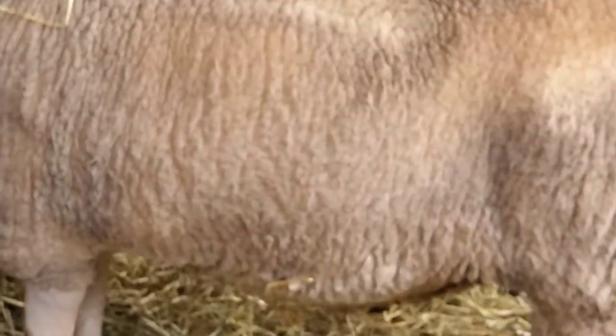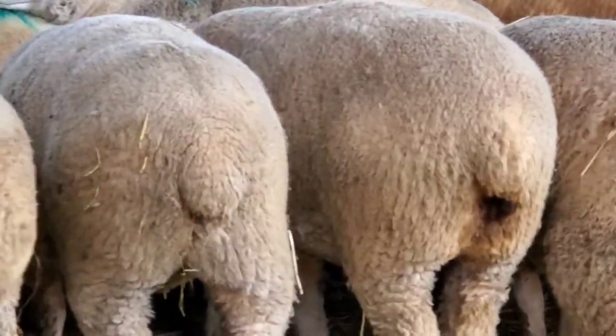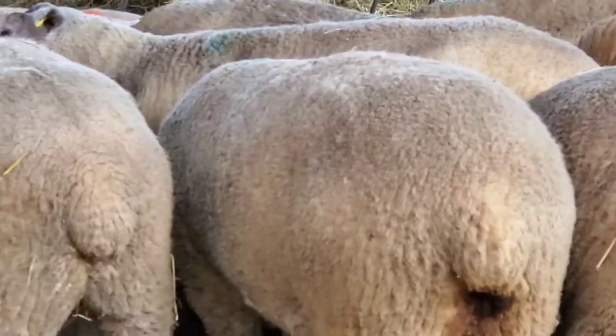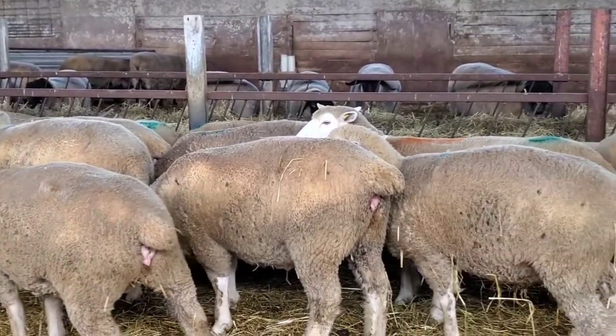Once they get within a week or less of lambing, the rosiness starts. And I thought I saw someone in here who was rosy, so I'm going to look at that.